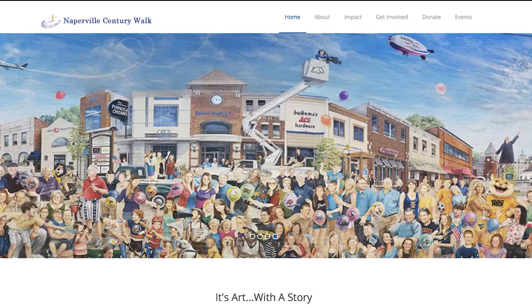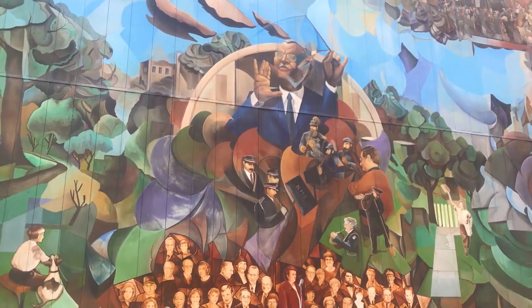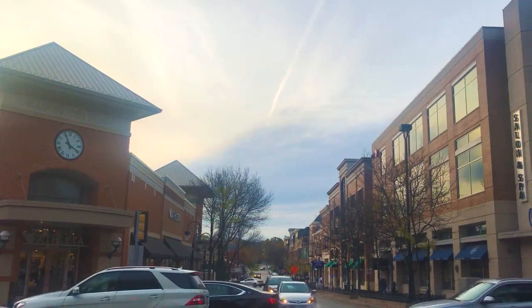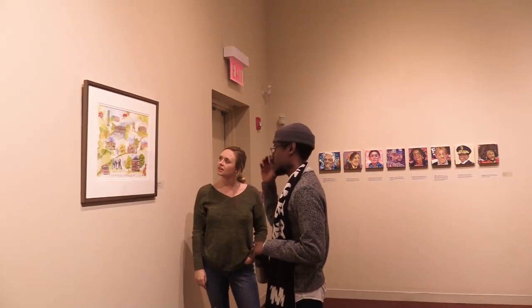The initiative began 22 years ago in 1996 and has featured mosaics, murals, sculptures, and reliefs that are displayed all throughout downtown Naperville. The wonder of the past is surely contagious as people look at the art.